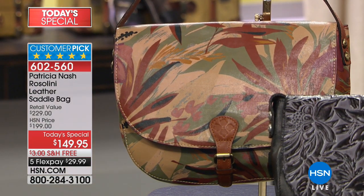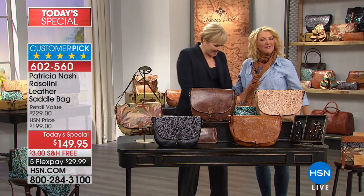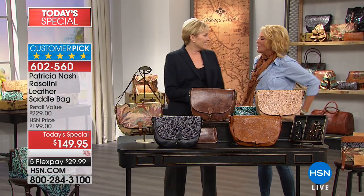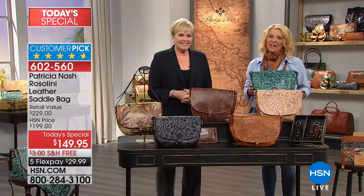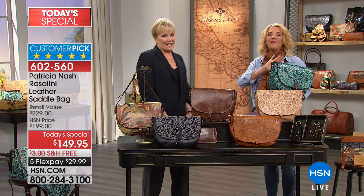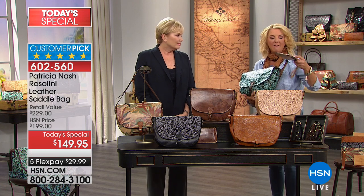I want to introduce you to Patricia Nash, who is the passion behind the line. Hi Patricia, welcome back! It's her first anniversary here, but actually you've been creating these bags for many, many years. It's been such a great audience here at HSN — so many great calls and appreciation. We've got two big hours and we have something for everyone tonight. We also have a matching wristlet wallet that was designed just for today — maybe it's the way you step into her collection.